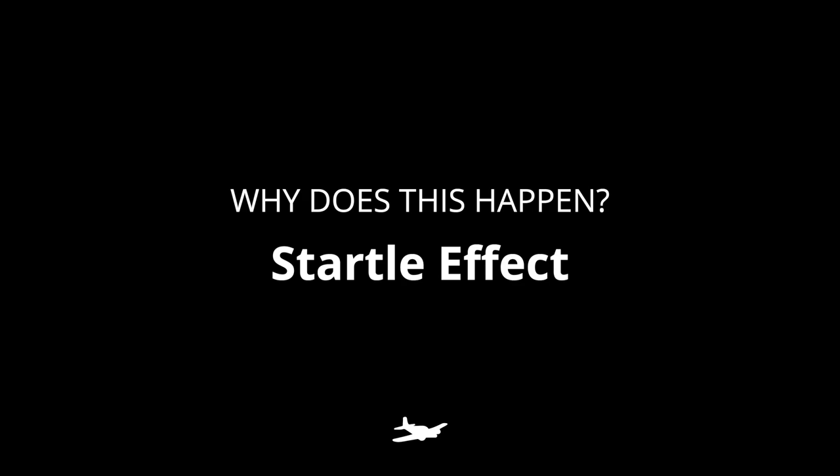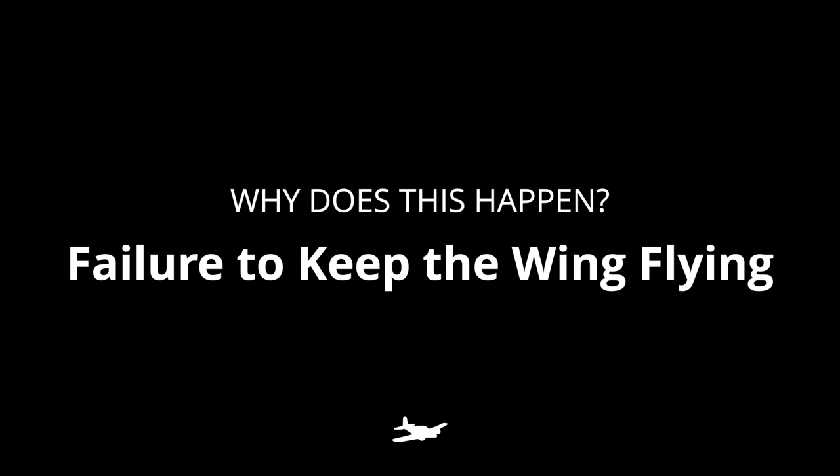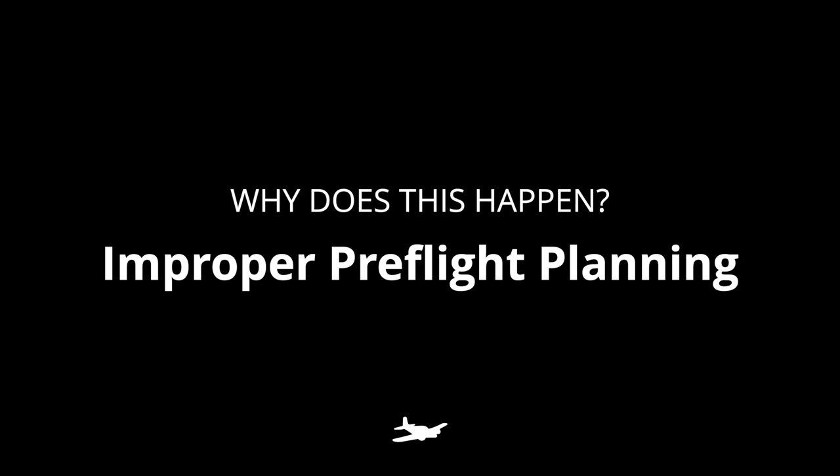There are three things to think about. One is the startle effect — the disbelief that this is actually even happening — and while you kind of comprehend what's going on, there is some delay in your reaction time. The second thing is a failure to keep the wing flying; you actually have to pitch forward enough to push the nose toward the ground and keep air flowing over the wing, which is counterintuitive. The last thing is pre-flight planning — a failure to understand what your options really are, or to know where the wind is coming from.